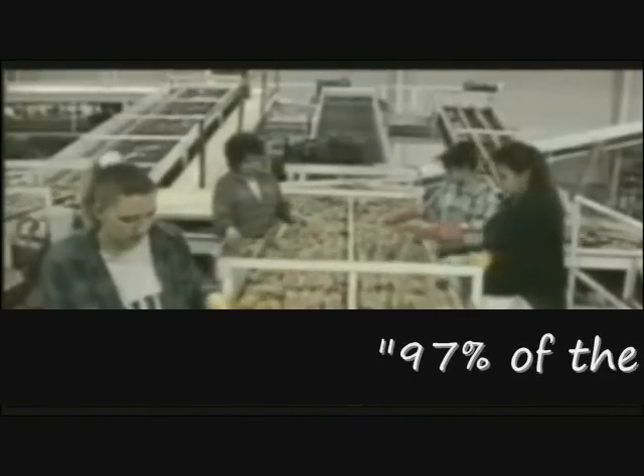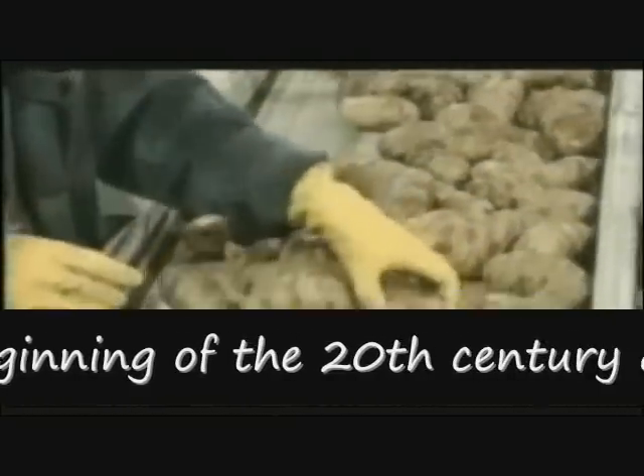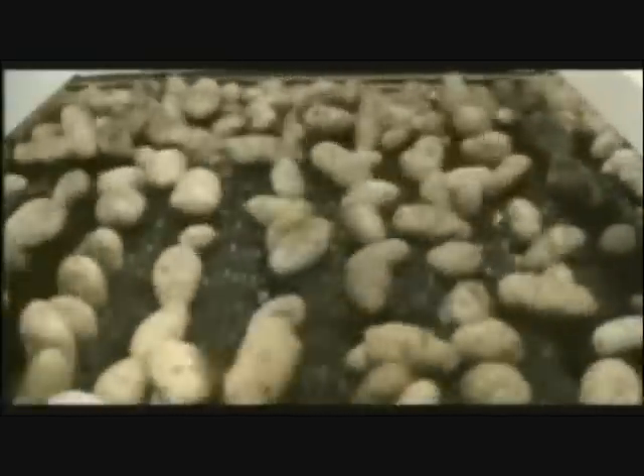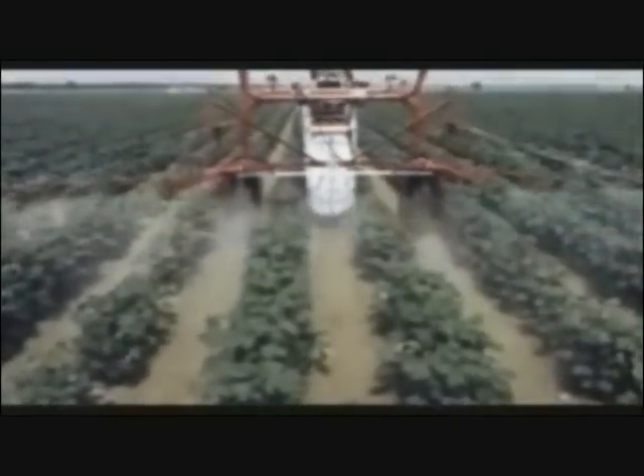97% of the varieties of vegetables grown at the beginning of the 20th century are now extinct. Genetic uniformity leads to an increased vulnerability to insects and disease.